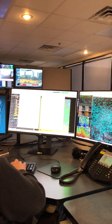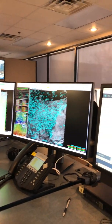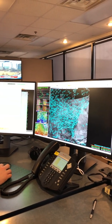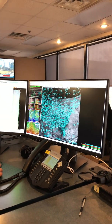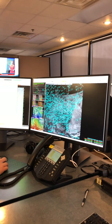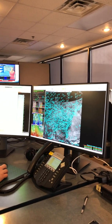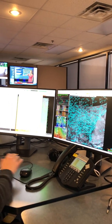Every AWIPS system has the ability to load in satellite observations, radar data, as well as a plethora of model data. This allows us to forecast not only for current conditions in the next few hours, but it also allows us to forecast up to seven days in advance.